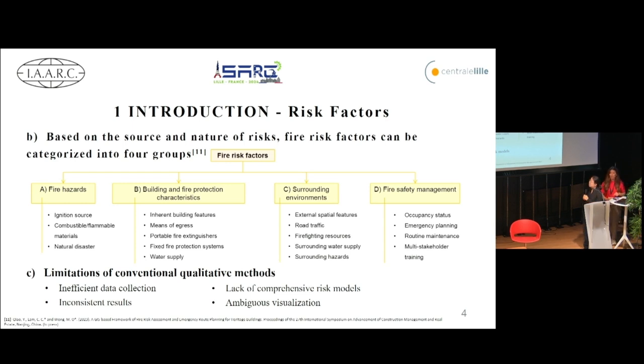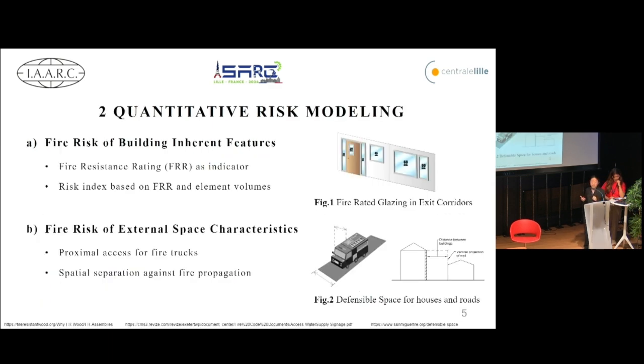About this figure, we use this structure as the foundation for the entire project. Fire risk factors can be categorized into four groups: fire hazards, building and fire protection characteristics, surrounding environments, and fire safety management. To address these needs, we propose quantitative fire risk models.